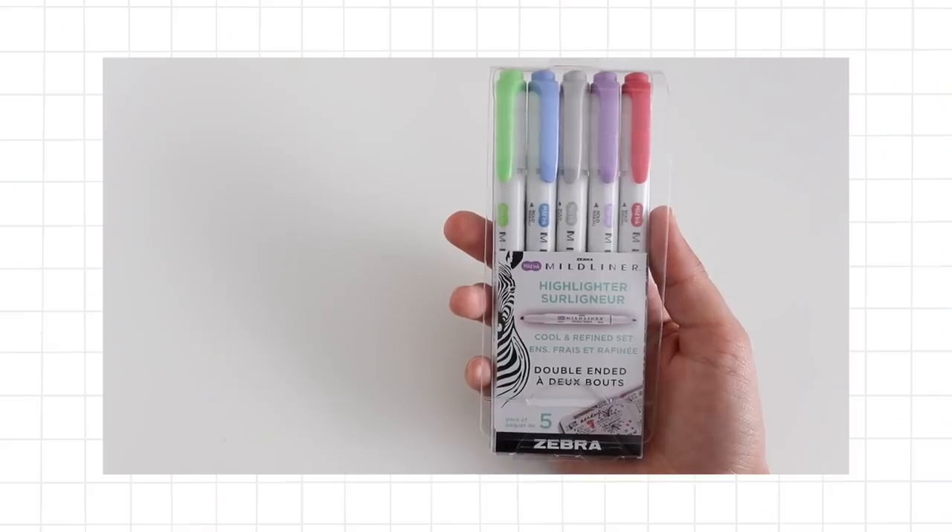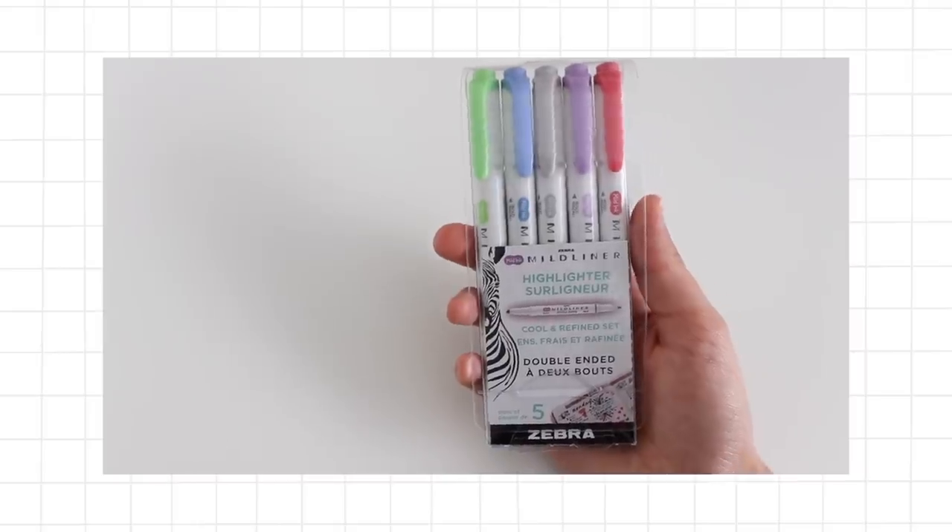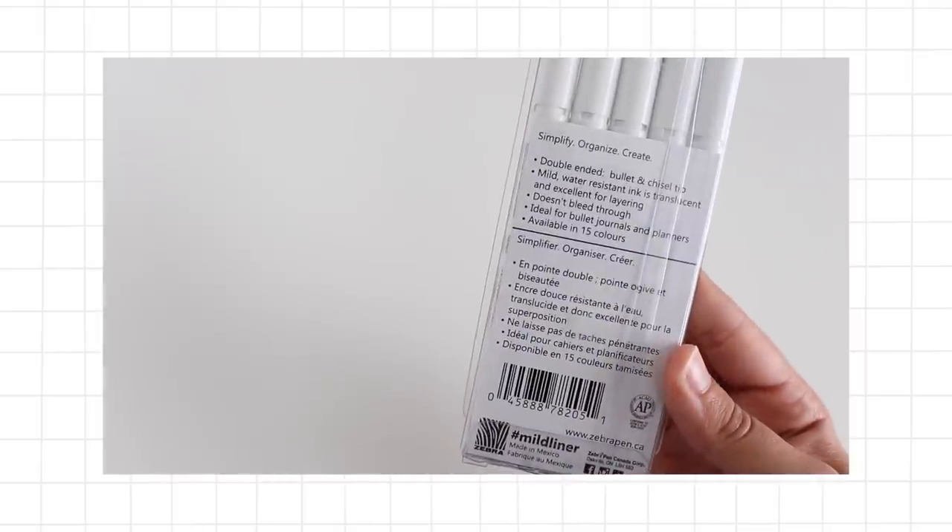Another Zebra product that you absolutely need in your pencil case are the Zebra Mildliners. They are a highlighter on one end and a marker on the other, so I love the functionality of a product that does two things in one. The colors are so incredible — this is probably my favorite set, and they also have a bigger set with around 15 colors. I use them in my bullet journal, in notes, and in books when I'm highlighting — even non-fiction books. They are just a staple. I technically bought these at Staples — a staple bought at Staples.